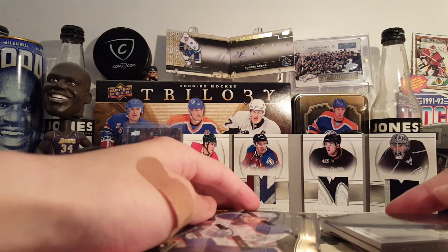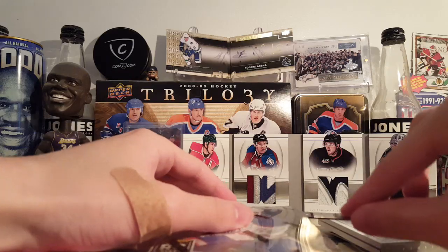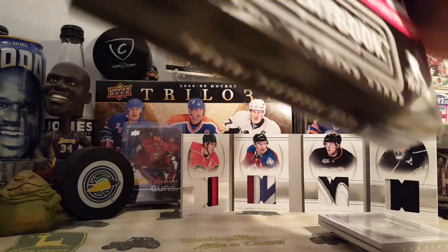Not a terrible first box. I think Corey Conacher is bouncing around in the AHL and NHL. Let's go on to box two.